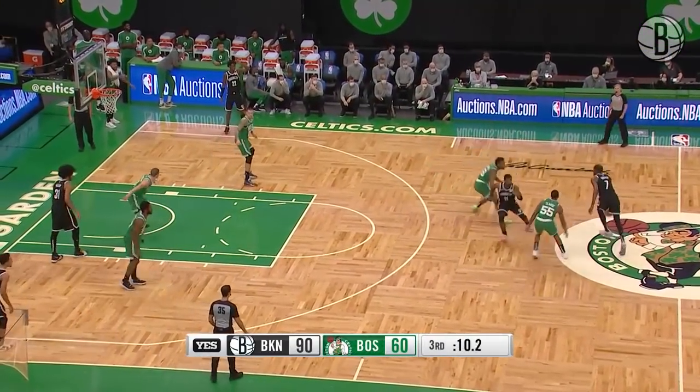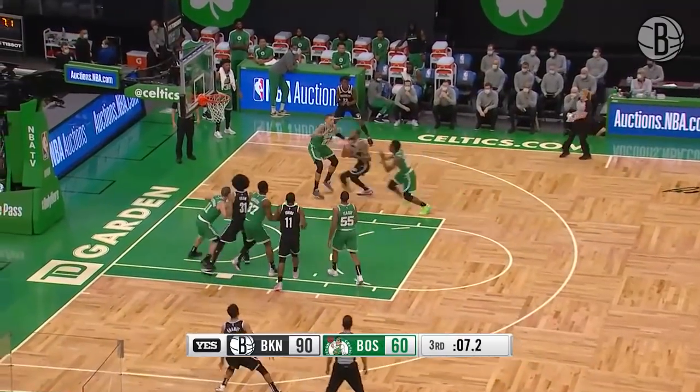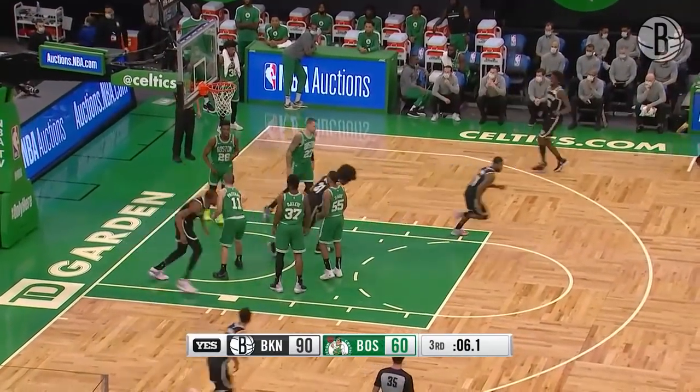Shot clock turned off. How about a little 7-11 pick and roll? Durant through the lane with the righty hammer.